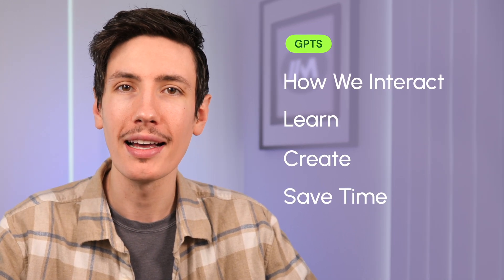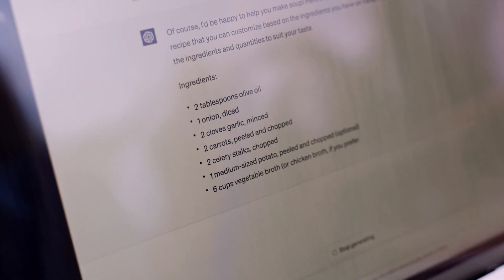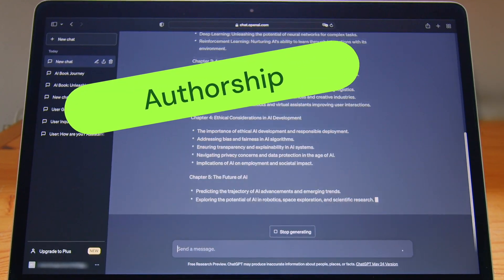In 2024, GPTs have evolved into indispensable tools, revolutionizing how we interact, learn, create, and save time in our everyday lives and tasks. At their core, GPTs harness the power of deep learning and neural networks to comprehend and respond to human language in a remarkably human-like manner. From generating poetry and prose to composing music and designing visual art, GPTs empower creators to push the boundaries of creativity and imagination, transcending conventional notions of authorship and artistic agency by seamlessly integrating human inputs and machine-generated content.